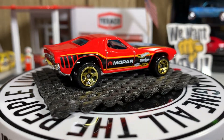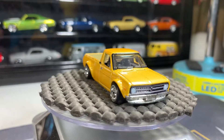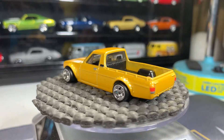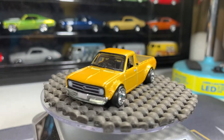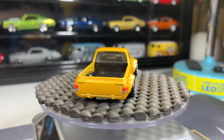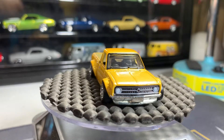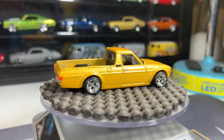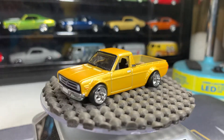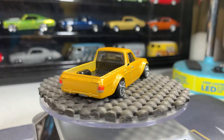Next one is the 1975 Datsun Sunny Truck — looks more like a mini truck from back in the day. It's a great looking casting, glad I have this one in my collection. A lot of nice detail in the back of the pickup too.